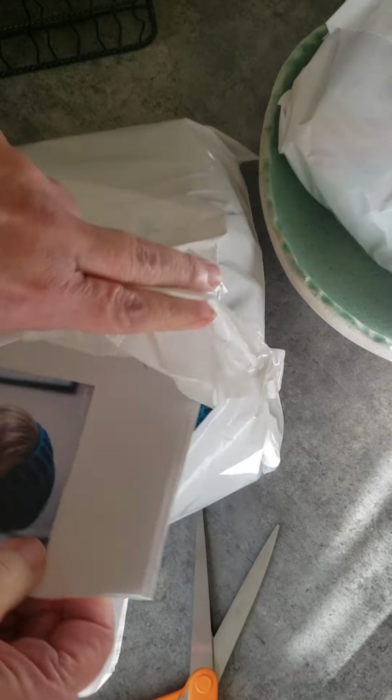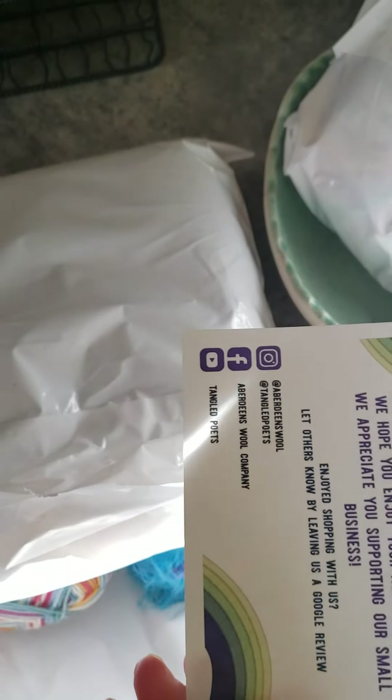I've ordered yarn from different companies that some of the other YouTubers I watch recommend. Here is where I ordered it from if you want to go check the company out. I got two of them, so I'm going to get them out of the bag and lay them on the table.